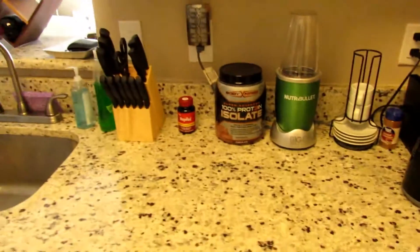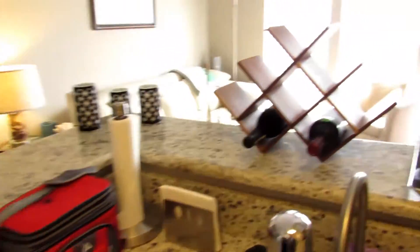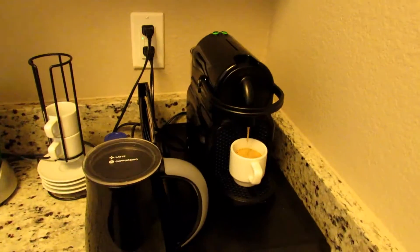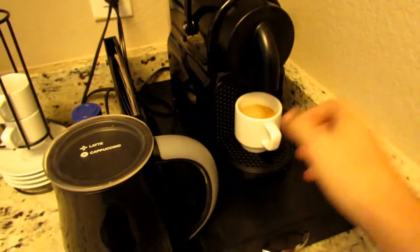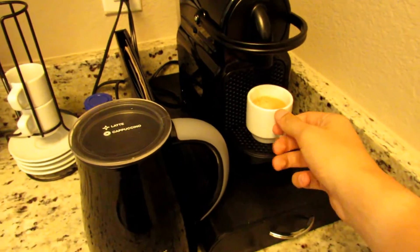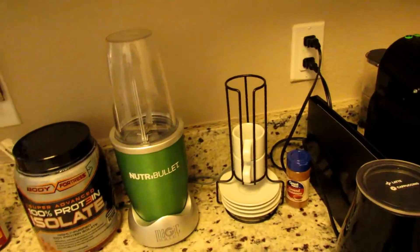I've got my Nutribullet, all kinds of stuff that I cook with, my wine rack and all that stuff - nothing too special in here. I love the smell of espresso in the morning, smells like victory. Pull this back a little bit so it doesn't drip everywhere, and there you go - a nice little cup of espresso.